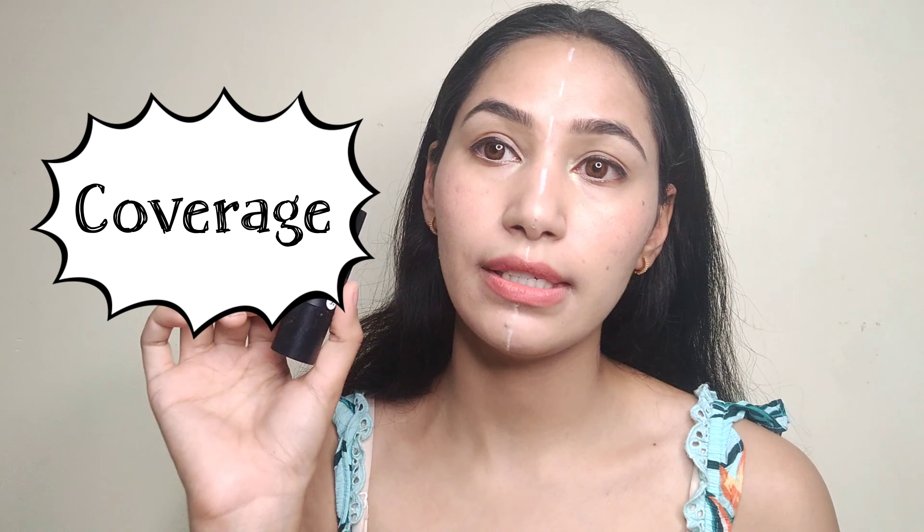The third point is coverage. The stick foundation offers full coverage — medium to full — and if you apply it properly, it gives you full, full coverage. The BB cream gives you sheer coverage, and if you build it up, you can reach medium coverage. But BB cream is definitely the go-to for a natural, daily-basis product, while the stick foundation is more of a festive or heavy makeup product.